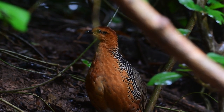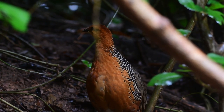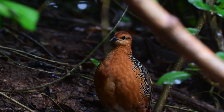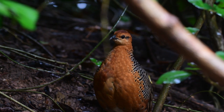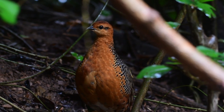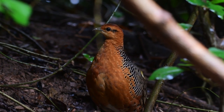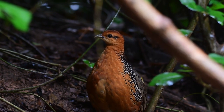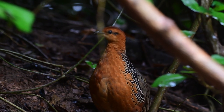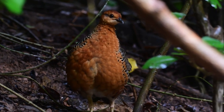To quote the description on eBird: this is a flamboyantly plumaged little game bird, with pumpkin orange head and breast, brown wings, and smart black and white scaling on its back and sides. Listen for its exuberant song — a series of accelerating whistles that eventually collapses into a harsh, coarse note, as though its voice had been broken. Now how's that for a description?